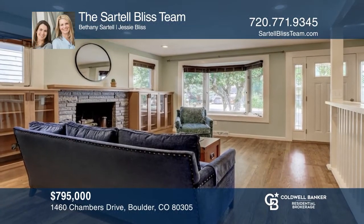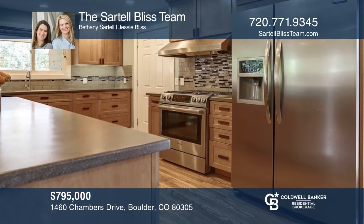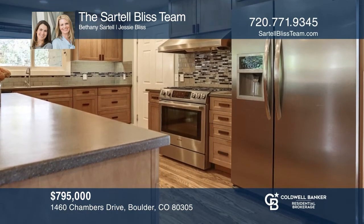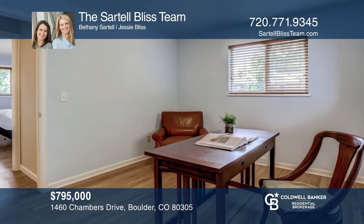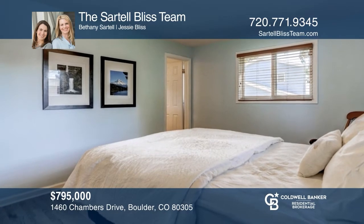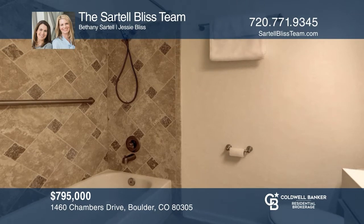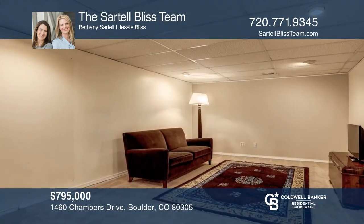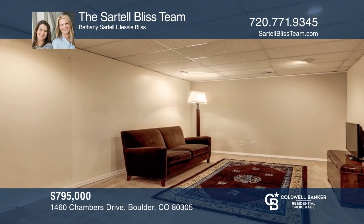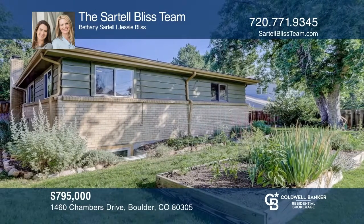This upgraded four-bedroom, three-bath ranch-style home has hardwood floors throughout the main level. The kitchen hosts maple cabinets, quarry counters, and stainless steel appliances. The living room features a wood-burning fireplace and a bay window seat. The lower level has a family room, a bedroom, a bathroom, a laundry room, and a workshop space. This home is complete with a two-car attached garage, fenced backyard, and beautiful landscaping. Don't wait — schedule a tour with the Sartell Bliss team before it's too late.